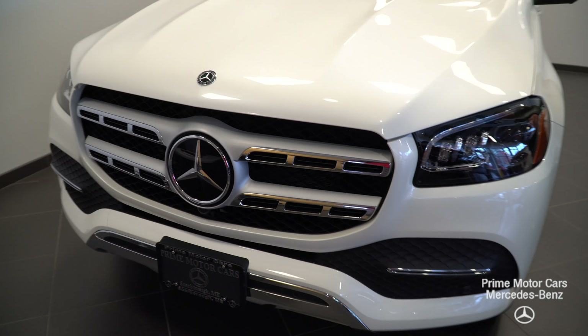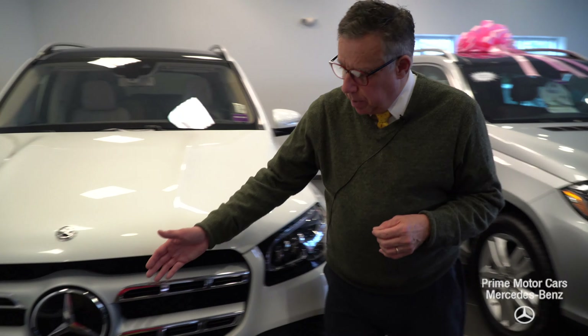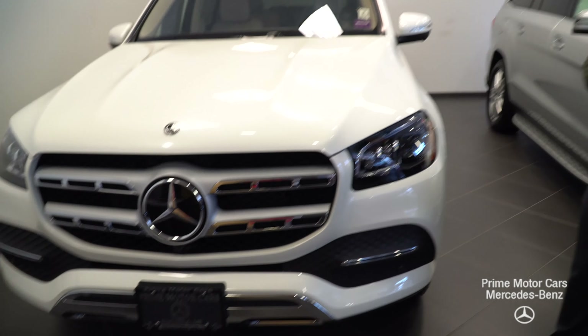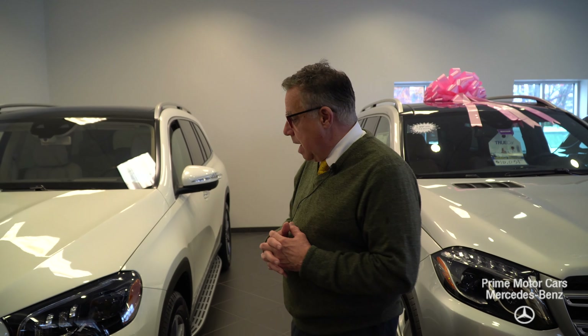It's got everything, starting up here with the intelligent LED headlights. Behind here is the front radar collision prevention system. It'll detect a cyclist, a pedestrian, a moose, a deer — whatever. It'll alert you first, then start to apply the brakes all the way to a full stop if it needs to.